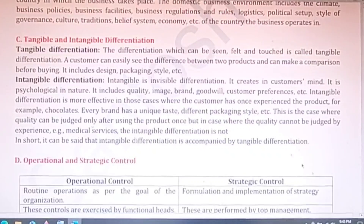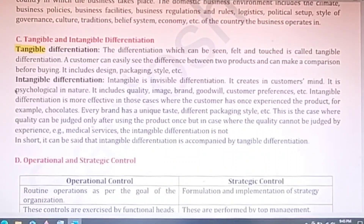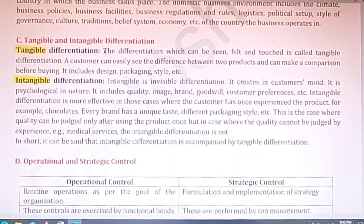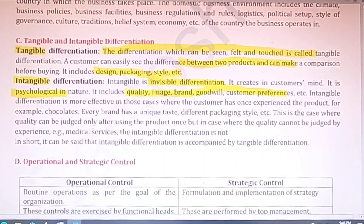The next difference is between tangible and intangible differentiation. Tangible means substances we can see, feel, and touch; intangible is the opposite. Tangible differentiation can be seen and felt — a customer can easily see differences between two products and make a comparison before buying, which includes design, packing, color, and weight. Intangible differentiation is qualitative and invisible — it exists in the customer's mind as a psychological phenomenon, concerned with quality, company reputation, brand, goodwill, and customer preference.